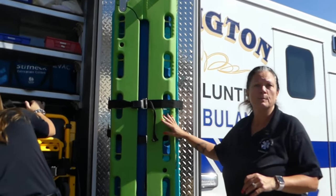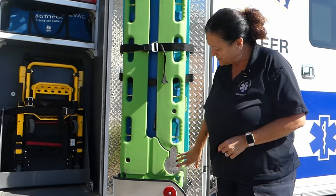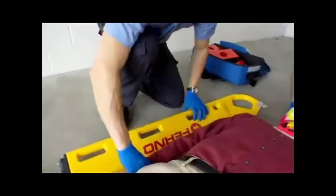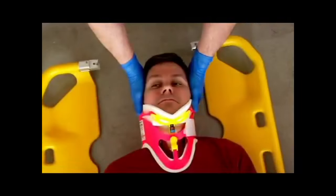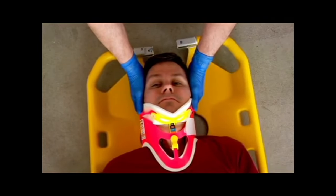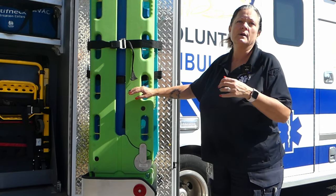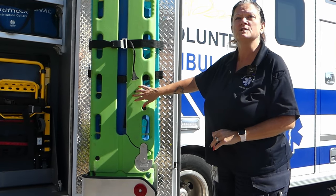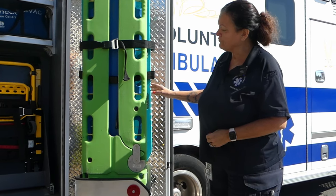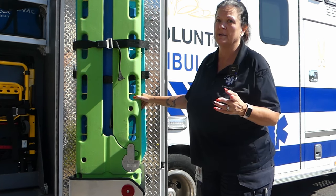We have different backboards over here. This particular backboard is nice because there is a mechanism that allows us to separate both sides of the board. If we can't really roll somebody because of their injury, we'll be able to slide each side under the patient. A lot of times the hospital likes us to have them off the board before we get there, because we're actually moving away from using backboards for transfers — they found it actually does more harm than good.